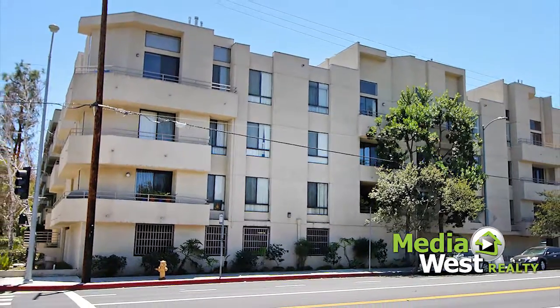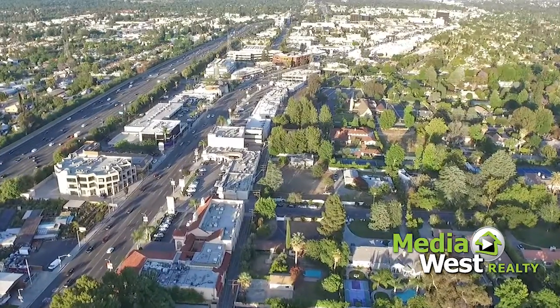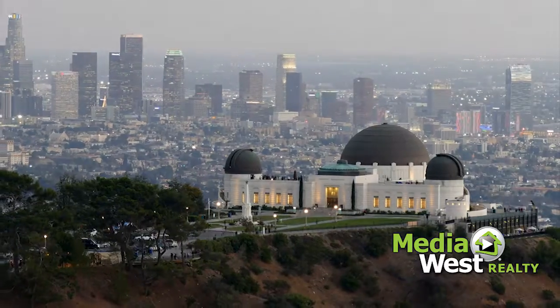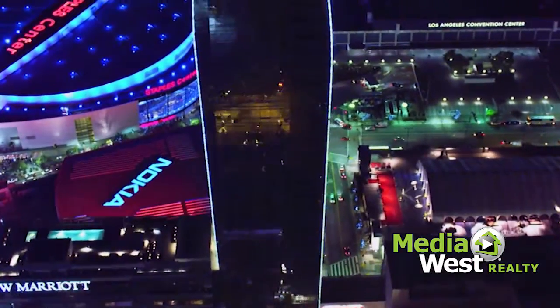13920 Moorpark Street, unit 306, Sherman Oaks, California. One block from Ventura Boulevard and a short drive to California's top beaches, Griffith Park, Beverly Hills, and all the great attractions that make Southern California one of the most popular living destinations.